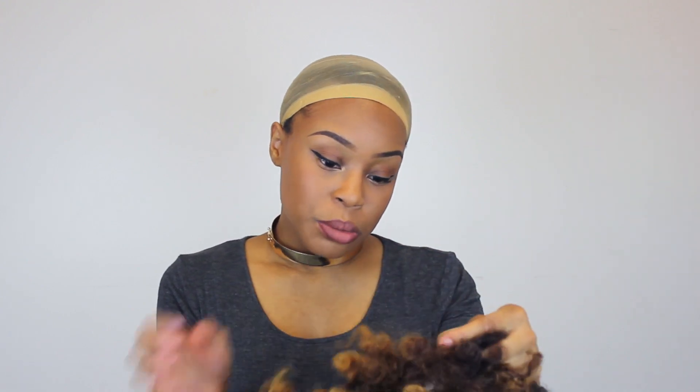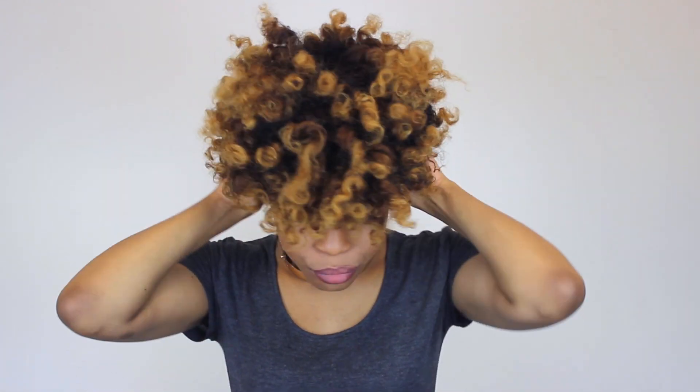I'm just gonna take this and put it on my head. Feel free to use any wig of your choice or even your own natural hair. I'm a little bald-headed right now so that's not an option for me, that's why I'm using this wig. But feel free to work with your own hair or any wig curl type — anything you want to use. I just really like this color combo.